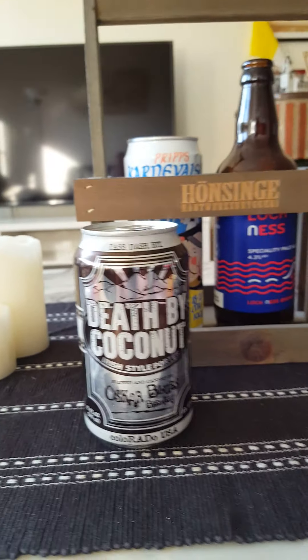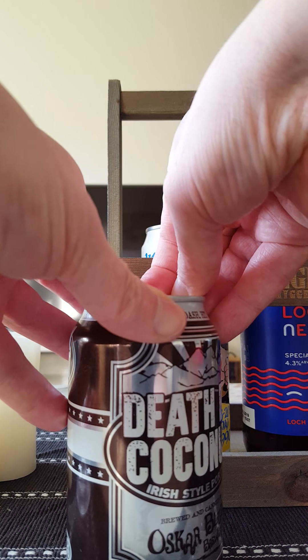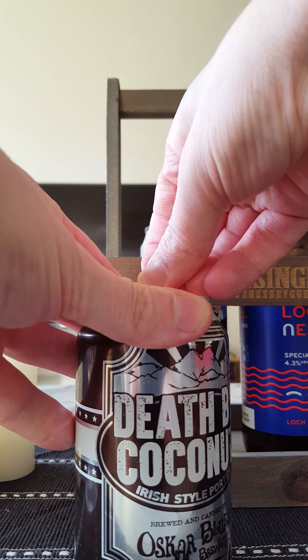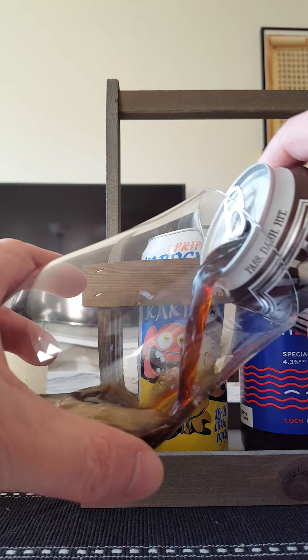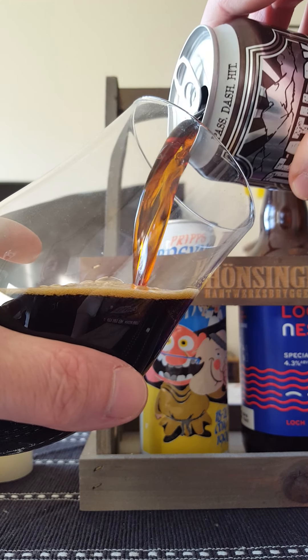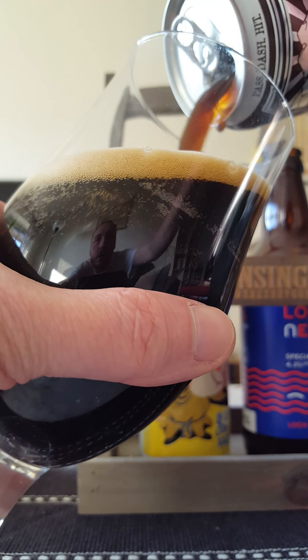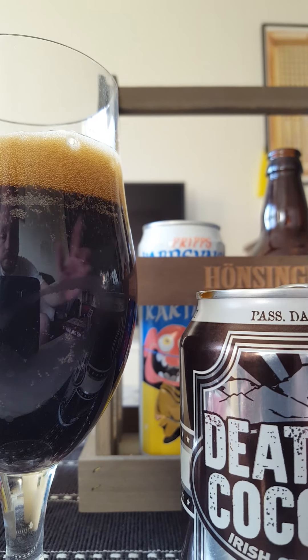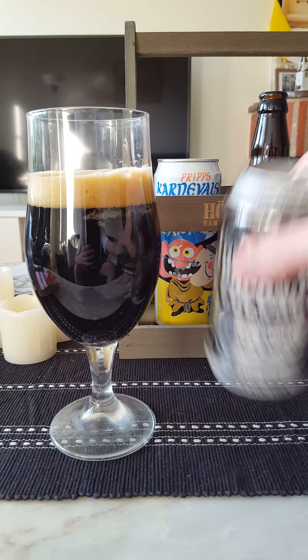Let's give it a spin, guys. Let's see what we're going to get. There we go — touch of smoke. The beer is pouring out nicely. Looks nice, nice pour. Last few drops out.